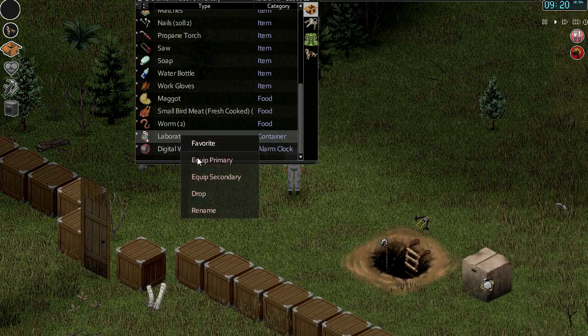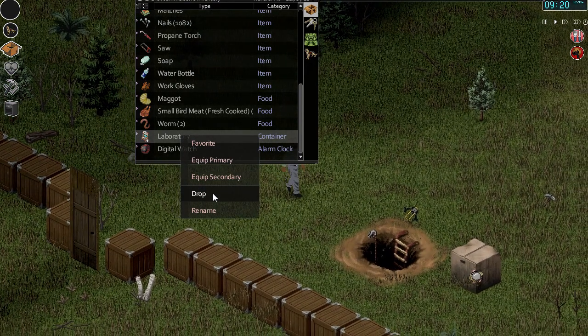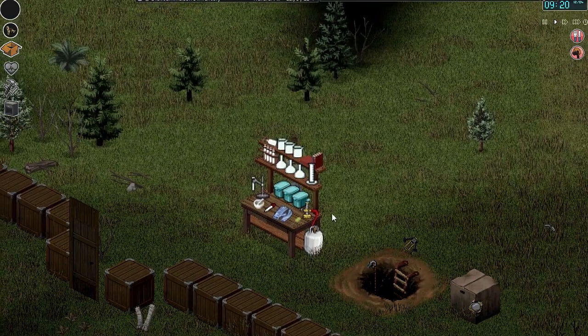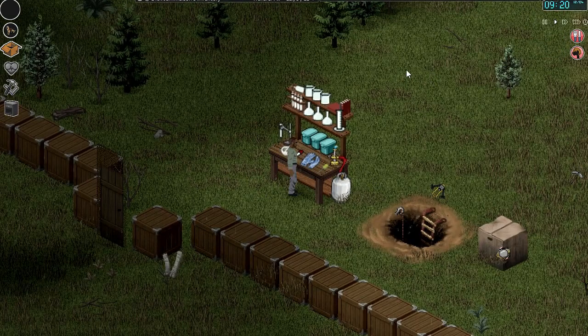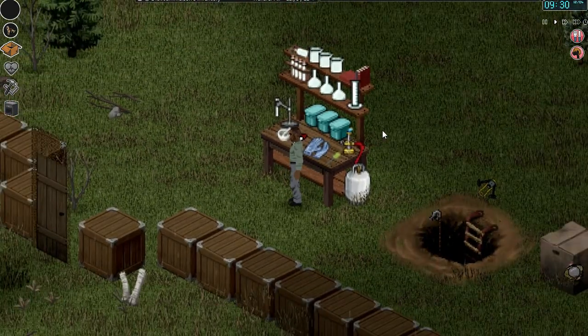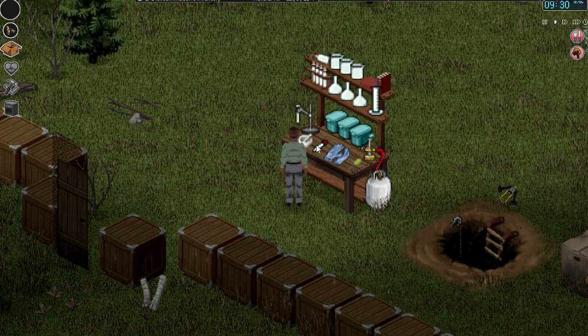Laboratory — now what do we do? Do we just drop it? Look at that — doesn't that look neat and tidy, hey? It's kind of cool. It's even got the propane tank there. It's got the little tubs, got the gloves, got the dropper, got the clamp.